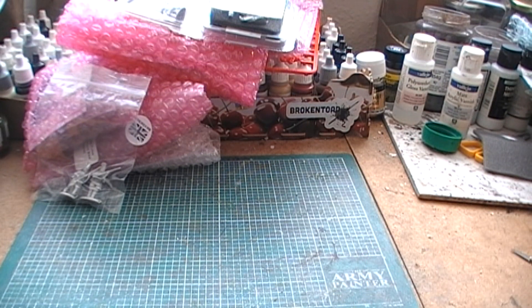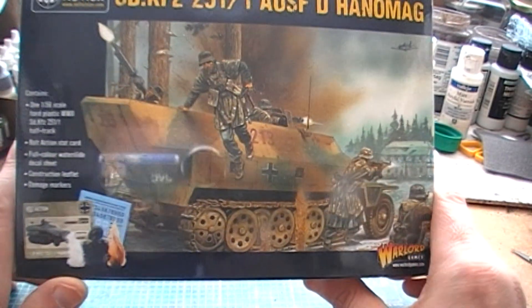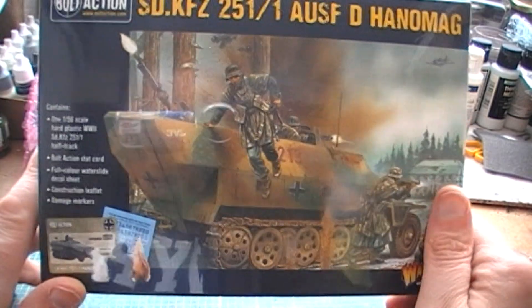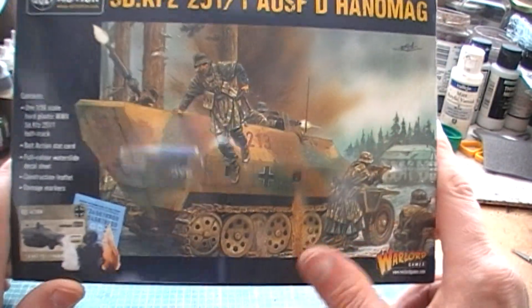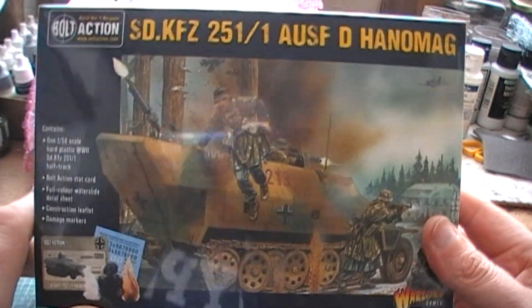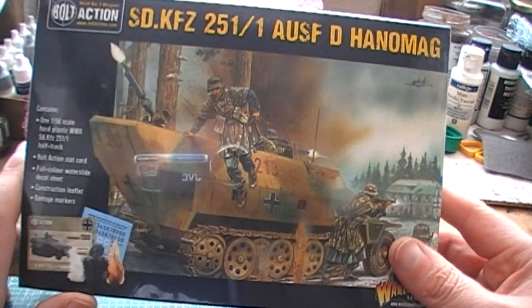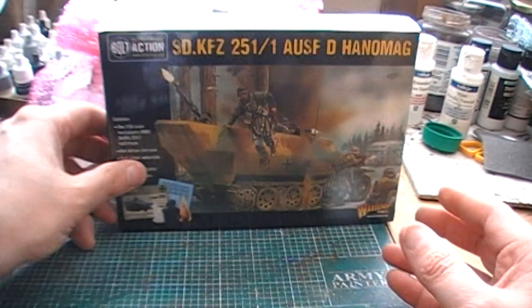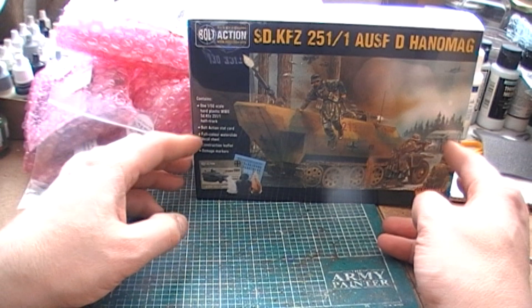Now we're going to go into the boxed stuff. The first thing we have here is a Hanomag. Now I do already have a Hanomag in my German army, and another one in my mountain, and now I have another one. But you can always use transport, I suppose, so that's not too bad.